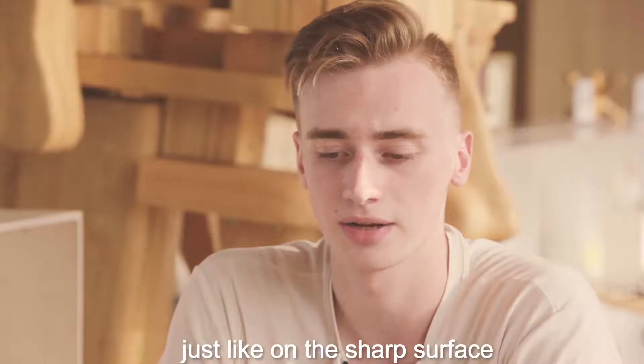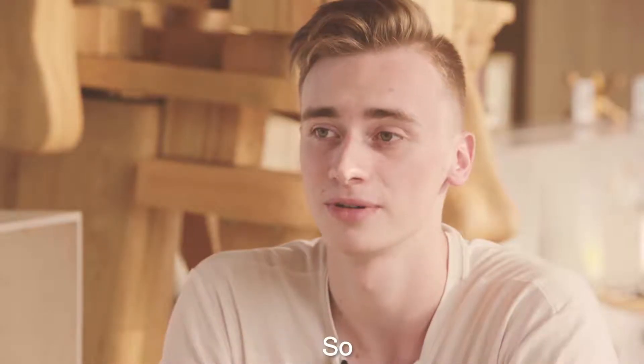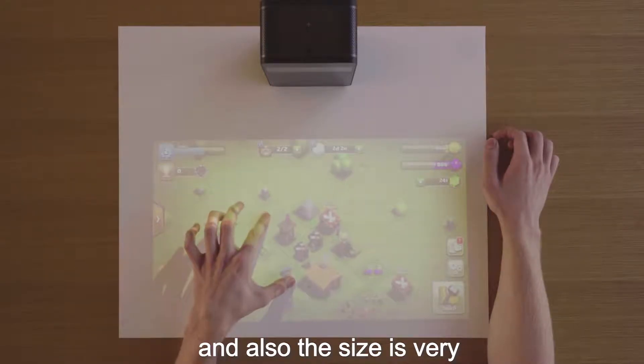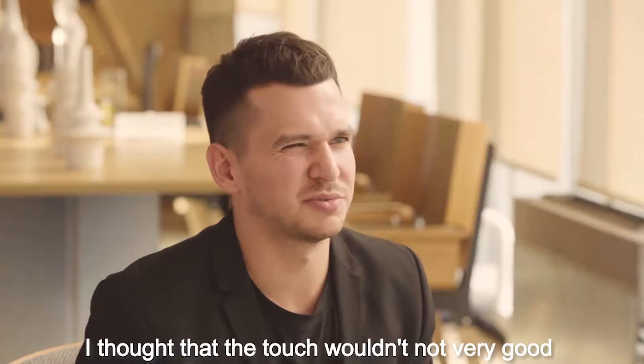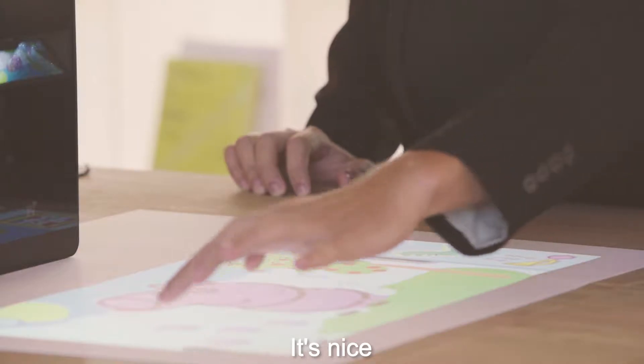Because now it's currently just on a flat surface, but maybe in the future it's going to be possible. This feature is also fine, and also the size — it's very compact and portable, so you can take it anywhere you want. Very good touch. I thought the touch was not very good, but when I tried it, it's nice.